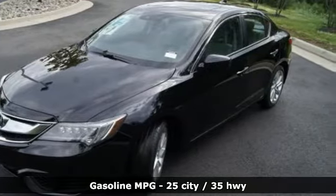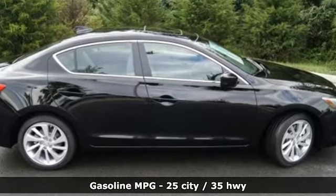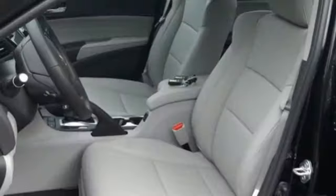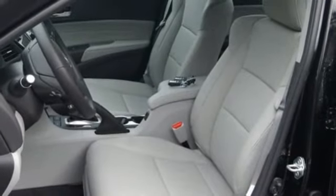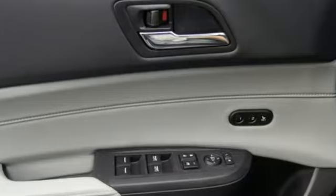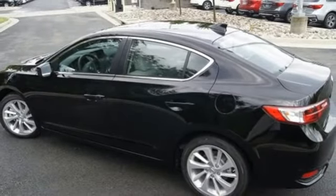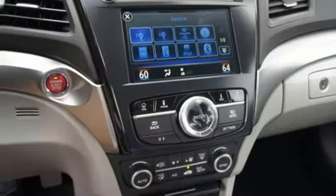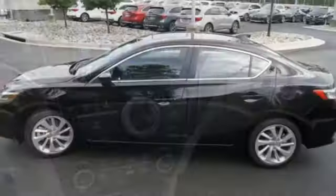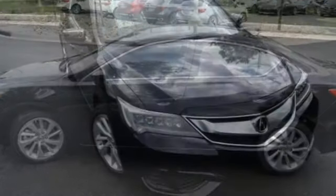It boasts an impressive list of features, like these: Acura Link External Memory Control, front heated leather bucket seats, doors and push button start proximity key, power sliding and tilting sunroof, in-line four-cylinder engine, four-wheel anti-lock disc brakes, integrated navigation system, dual zone climate control, front wheel drive with traction control, driver and passenger front and seat mounted airbags, and power heated mirrors.